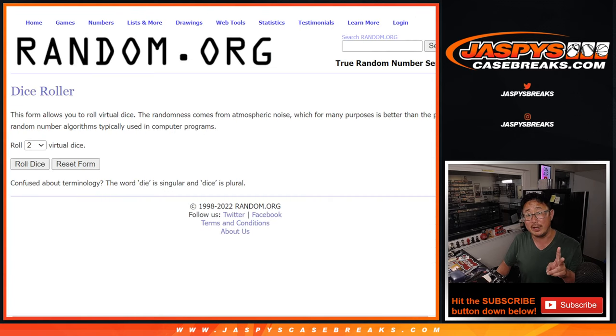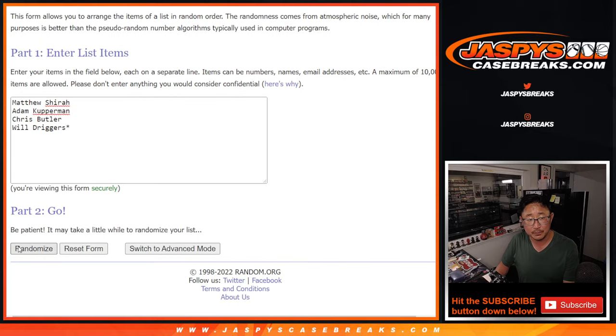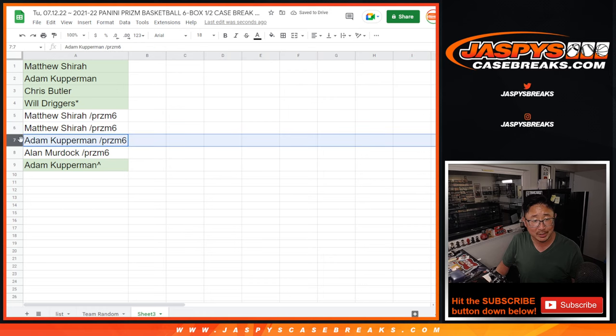We'll do two different dice rolls — one for the giveaway and then one for the actual team random. This is for the extra spot. Snake eyes — 1 and 2. Adam, congrats. Your name's on top. After left eye, right eye, you get the free spot, so you get the little rooftop symbol next to your name. Adam won a spot in the filler, got a full spot, won an extra spot.